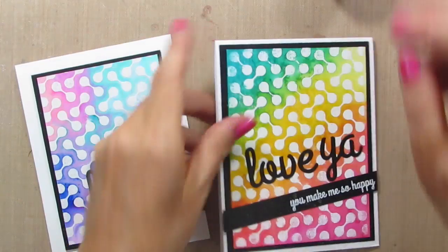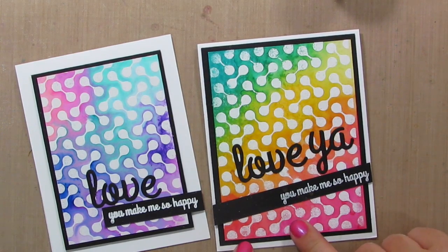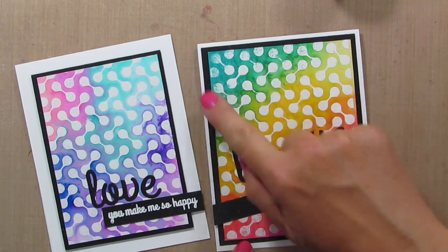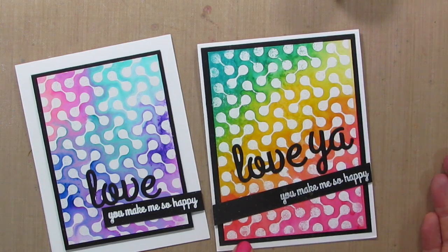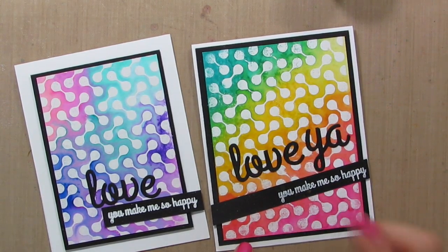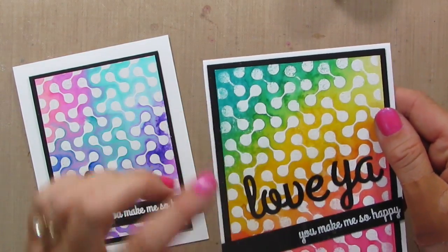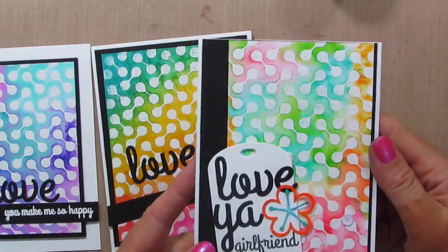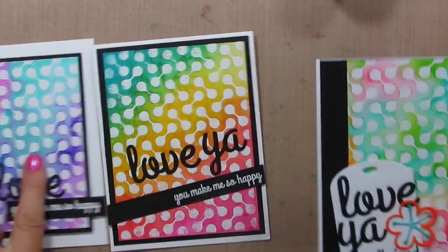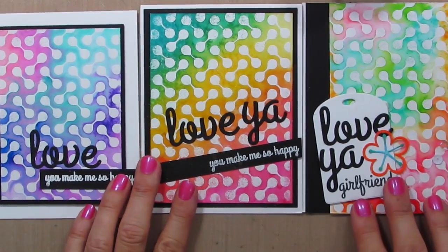I misspoke at the beginning of the video — for the first card I actually sponged color on with Distress Ink and my ink blending tool and then sprayed it a little bit with water. You can see some of the little water marks, but it's definitely sponged. And then this is the one where I did the watercolor background exactly like I showed you today. So you can see three different cards with the same background — so much fun to play with.